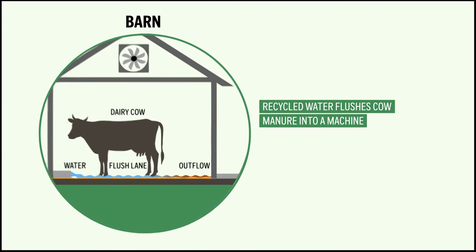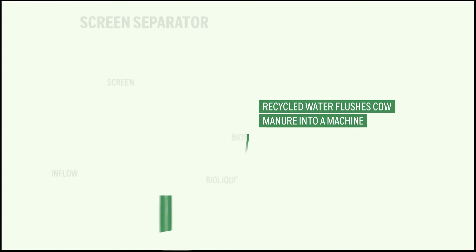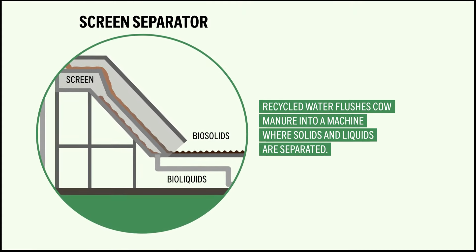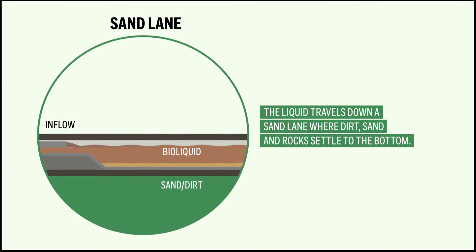Recycled water flushes cow manure into a machine where solids and liquids are separated. The liquid travels down a sand lane where dirt, sand, and rocks settle to the bottom.